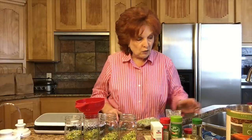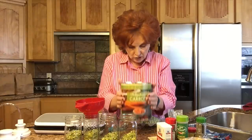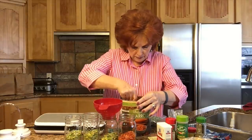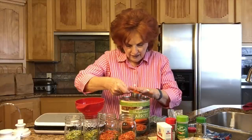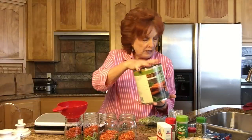The next ingredient is a fourth of a cup of dehydrated carrots. I have not dehydrated carrots myself — I purchased this number 10 can at the store, and this is a good thing to have on our shelves. So I'm going to be putting in a fourth of a cup of dehydrated carrots. These look kind of like carrot flakes.